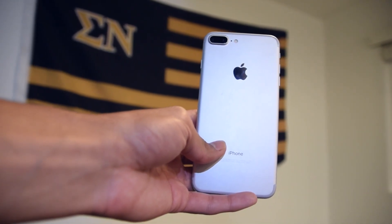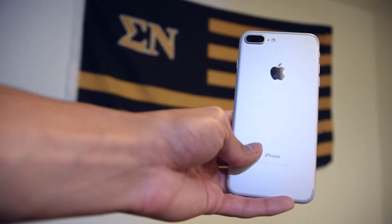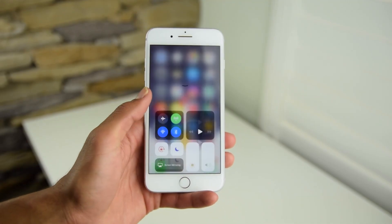What is up everybody? It's Daniel here today and we're going to be going over some iOS features that are hidden or not visible in plain sight that I think are pretty neat that you guys should know about. So let's get right into it.